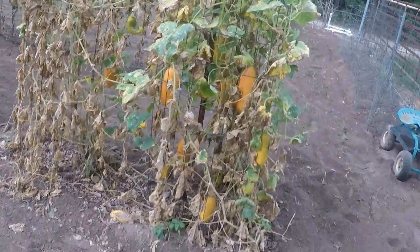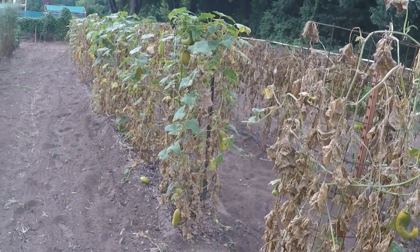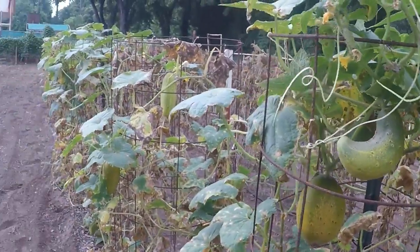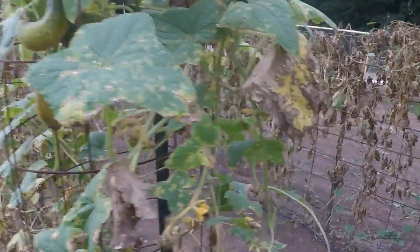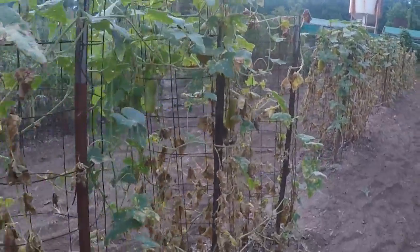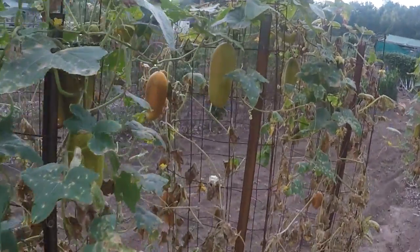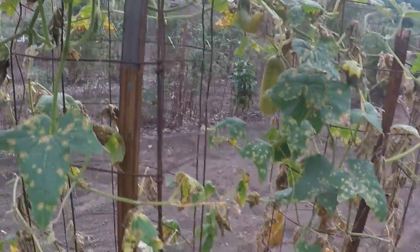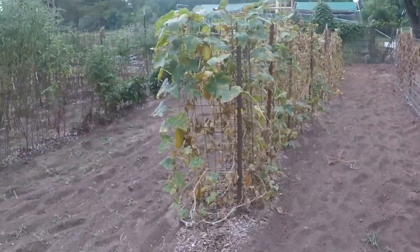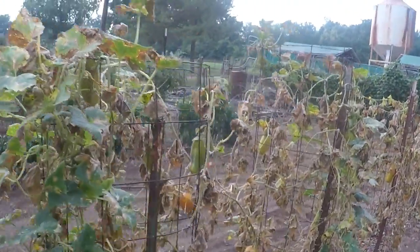Here are the cucumbers. I let them finally go — we gave away cucumbers all season. I watered them one time this summer and they're still making, but they're probably all too big to eat now. We're kind of cucumbered out. My wife has canned enough pickles to last the whole season. We were taking them to church and I'd pick a five-gallon bucket every other day and people just didn't want them. This is honestly one of the best cucumber crops I've ever had.